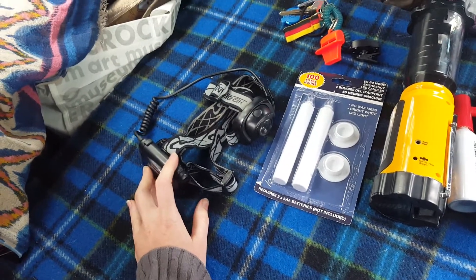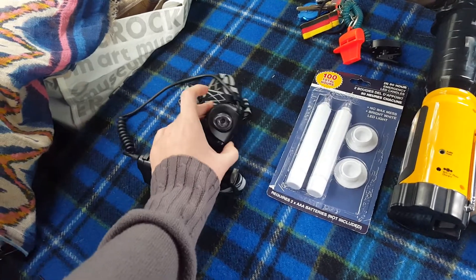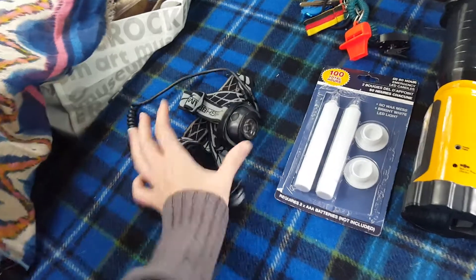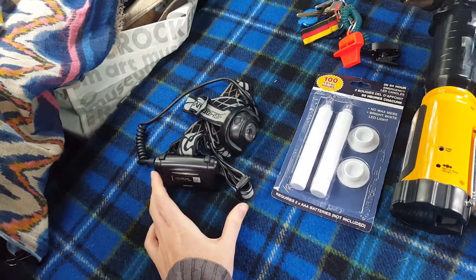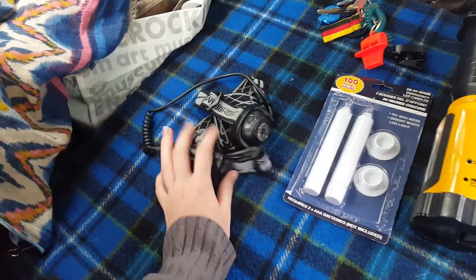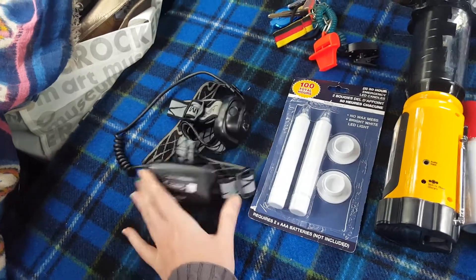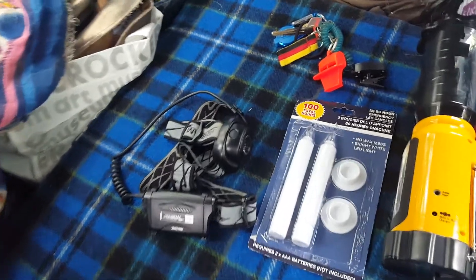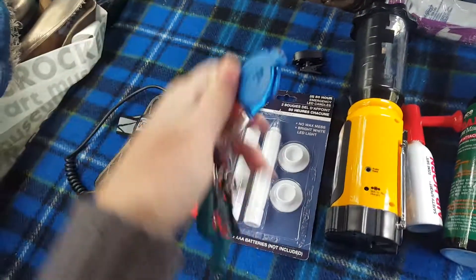It's great at night — you can keep it on your head and be hands-free. I actually have two of these; they were my dad's. The one I'm using the most is the LED one. I have a backup that's not LED, not as bright, but just in case.